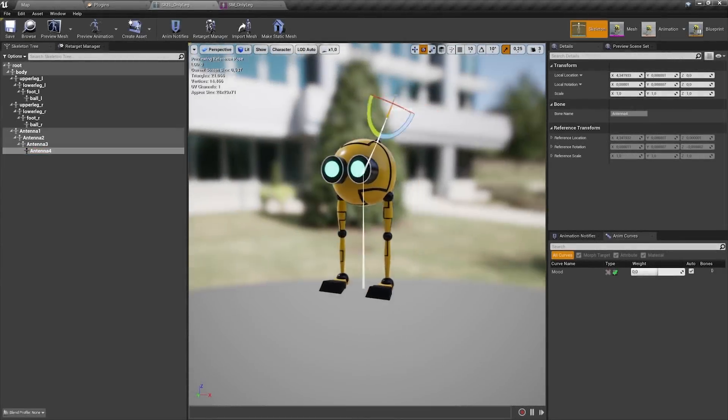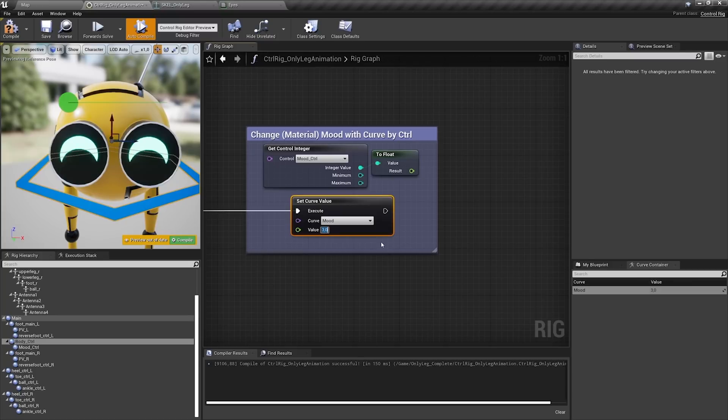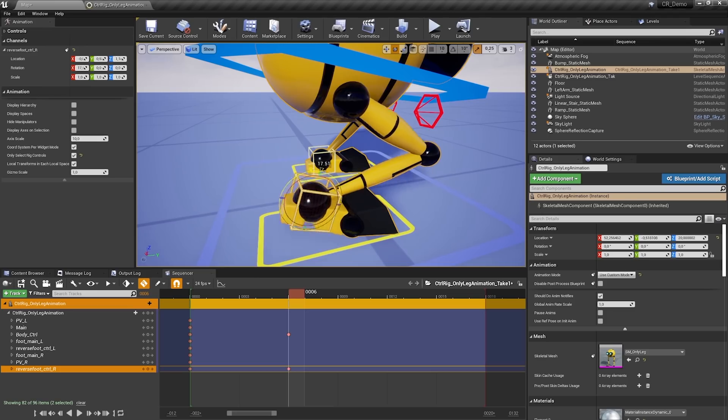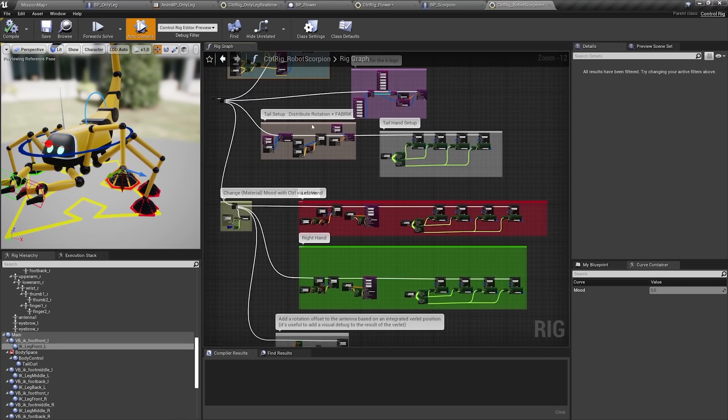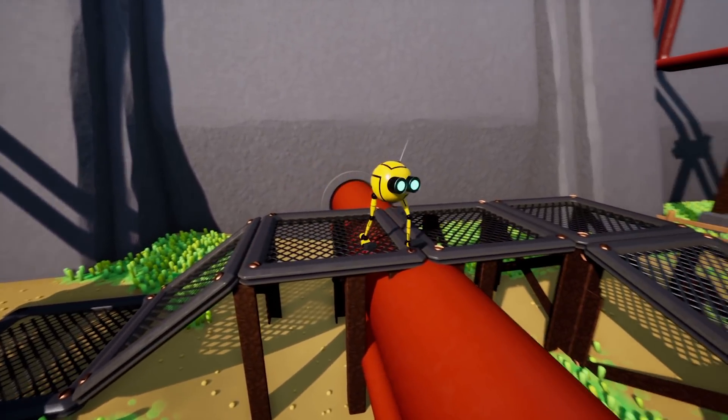With recent refinements to Control Rig, you can create a range of expressive animations in Unreal Engine 4.26, no third-party apps required. See how these improvements make crafting complex rigging solutions easier and start bringing robots to life yourself. Watch the Using Control Rig for Unreal Engine presentation on our YouTube channel.